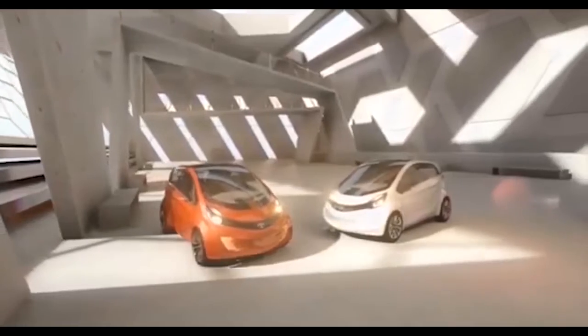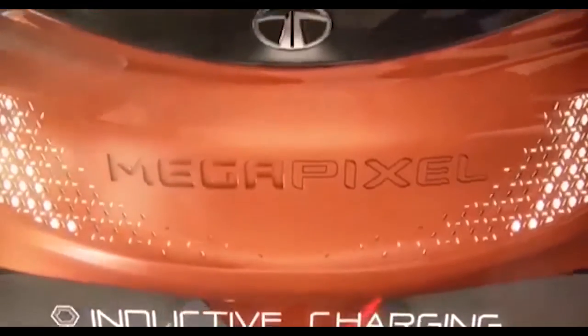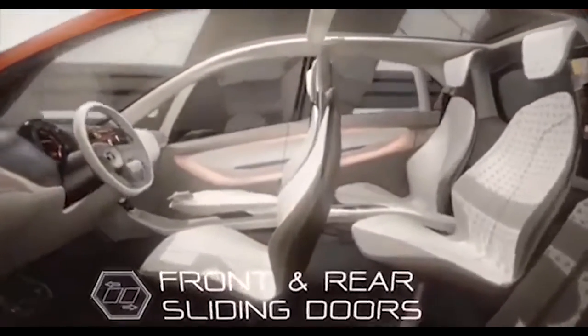The Tata Nano EV is expected to be the cheapest four-wheel electric car in India, with a price of around 5 lakh rupees. It will compete with other electric cars such as the Mahindra e2o, the Maruti Suzuki Wagon R EV, and the Renault Kwid EV. It will also benefit from government incentives and subsidies for electric vehicles, such as the FAME II scheme and the GST reduction.